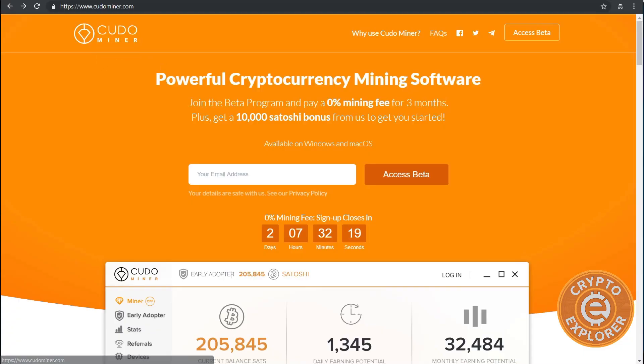Hello everybody, welcome to my channel Crypto Explorer. In today's video I'll be going over KudoMiner. A week ago I got a message on Twitter about KudoMiner and decided to check them out. They're basically similar to NiceHash or HoneyMiner — they have an all-in-one software that you download, sign up, and it automatically mines the cryptocurrency most optimal for your hardware.